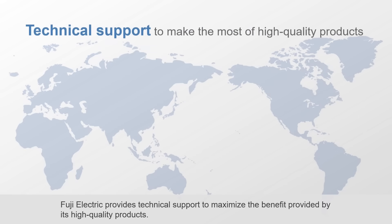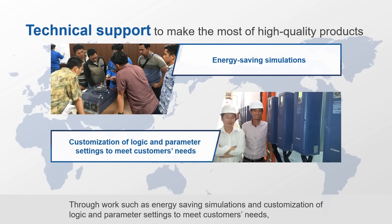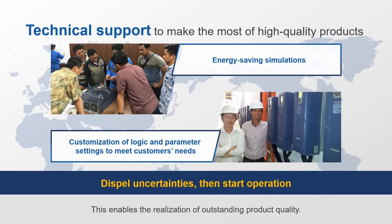Fuji Electric provides technical support to maximize the benefit provided by its high-quality products, including energy-saving simulations and customization of logic and parameter settings to meet customers' needs. This support dispels any uncertainties before operation begins, enabling the realization of outstanding product quality.